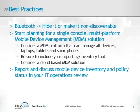A policy around Bluetooth should also be enforced — require it to be hidden or non-discoverable. You should start planning for a single-console, multi-platform mobile device management solution. Consider an MDM platform that manages all PC and Mac form factors and OS devices, integration with your existing reporting inventory tool, and a cloud-based solution.